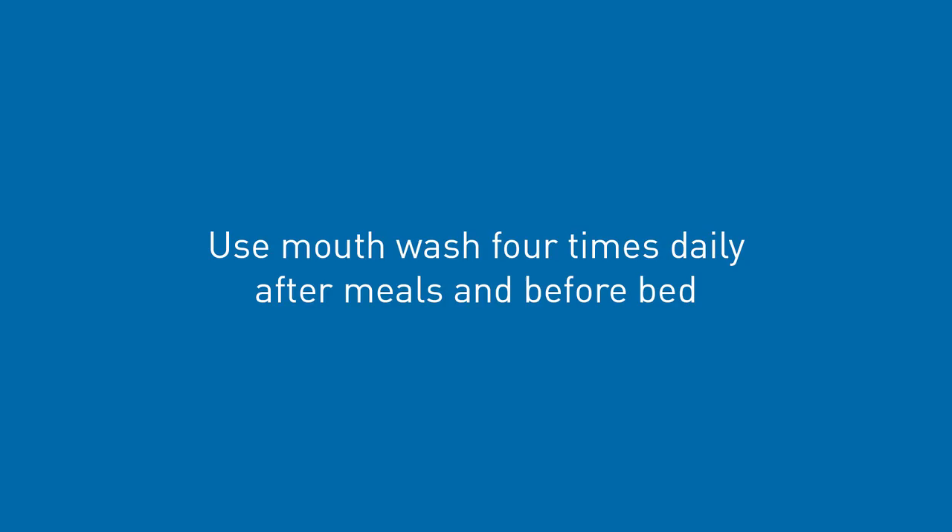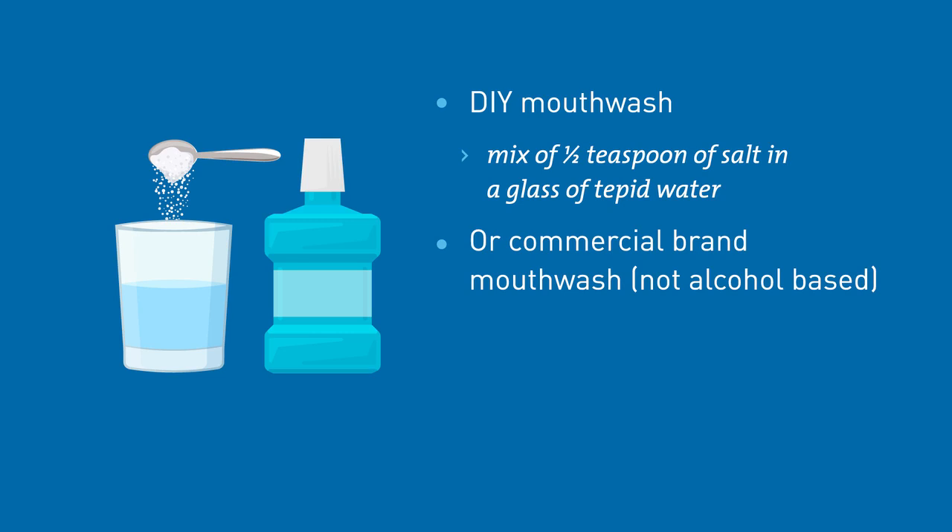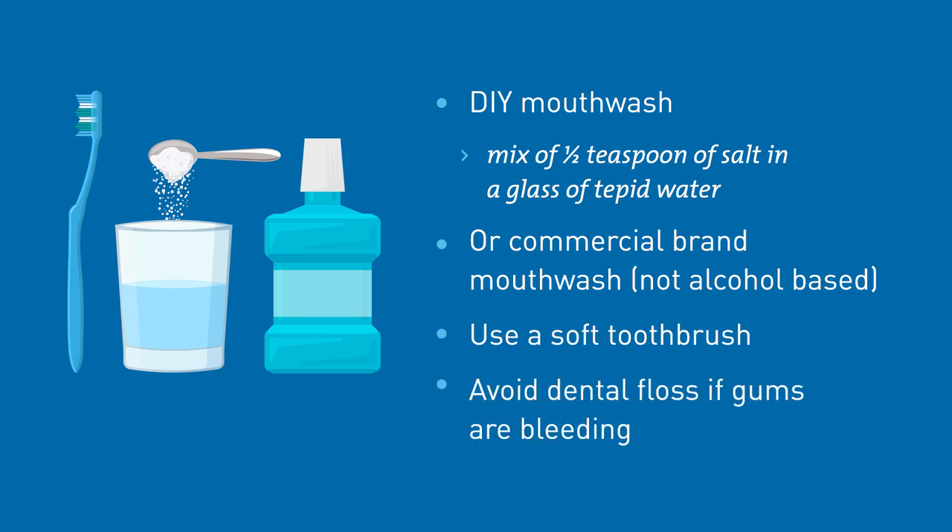Chemotherapy can affect the cells lining the mouth, which can lead to soreness and sometimes mouth ulcers. To reduce the risk of complications, you should use mouthwash four times daily — after meals and again before bed. An affordable mouthwash mix of half a teaspoon of salt in a glass of tepid water is regarded as adequate. If you prefer a commercial brand mouthwash, ensure that it is not alcohol based. Use a soft toothbrush. If your gums are bleeding, avoid using dental floss until the bleeding settles. It is recommended that you have a dental check and any necessary work done before you commence your chemotherapy.